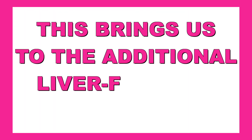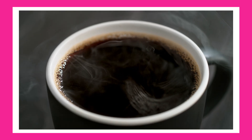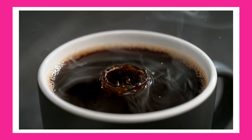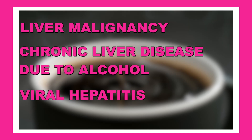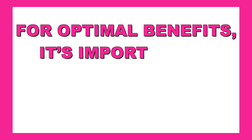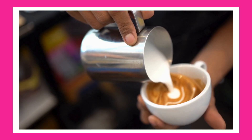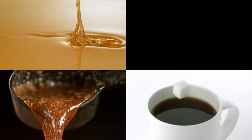This brings us to an additional liver-friendly beverage: black coffee. Research indicates that regular consumption of black coffee may have protective effects against various liver diseases, such as liver malignancies, chronic liver disease due to alcohol, viral hepatitis, and fatty liver disease. For optimal benefits, consume this as black coffee. While a small splash of cream and a sprinkle of cinnamon are acceptable, it's best to avoid adding sugar, honey, or maple syrup.